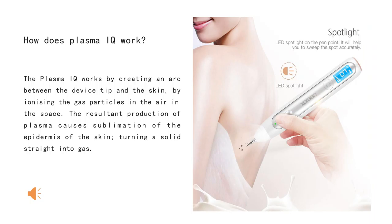How does plasma IQ work? The plasma IQ works by creating an arc between the device tip and the skin by ionizing the gas particles in the air and the space. The resulting production of plasma causes sublimation of the epidermis of the skin, turning a solid straight into gas.